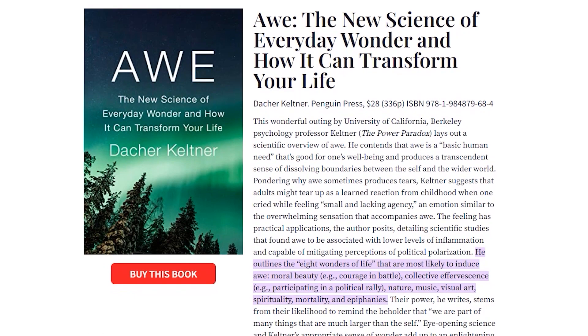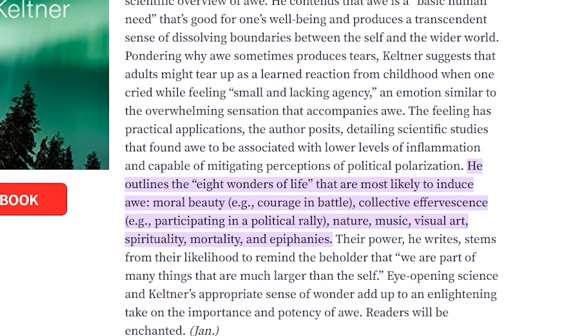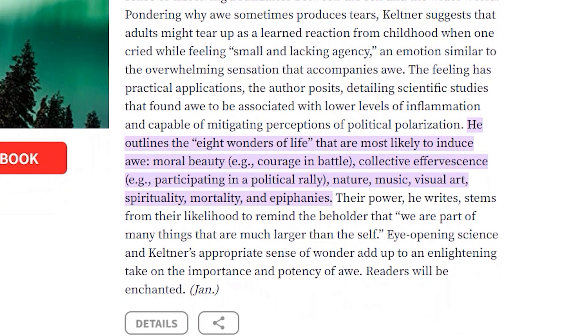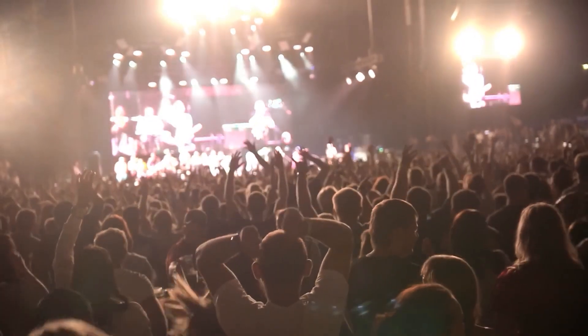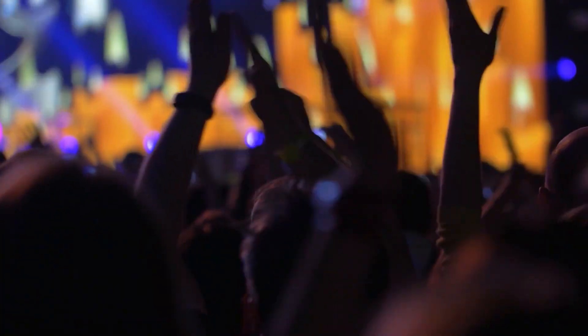One emotion worth cultivating is awe. In his book 'Awe,' Dacher Keltner identifies the most common causes of awe for people across the world, calling these the eight wonders of life: moral beauty, nature, collective effervescence, art, music, spirituality, epiphany, and life and death. Moral beauty is the feeling you get when you see someone do something heroic, extremely kind, or an extraordinarily good act, like saving a child or rehabilitating an abused animal. Collective effervescence refers to the enthusiasm and liveliness that emerges in a crowd at a concert, music festival, or religious ceremony. However you experience awe, the result is the same: an overwhelming feeling of amazement and being an intimate part of something vast and beautiful.